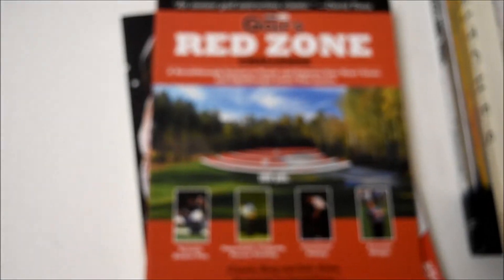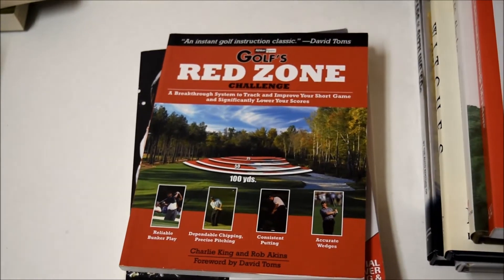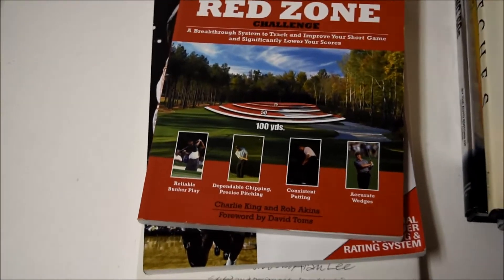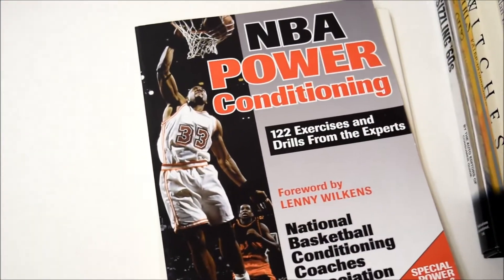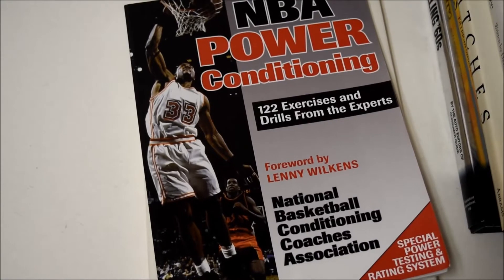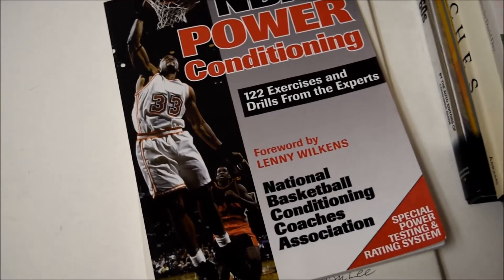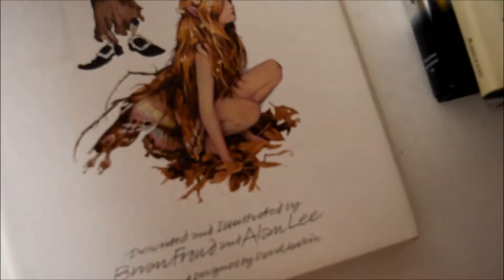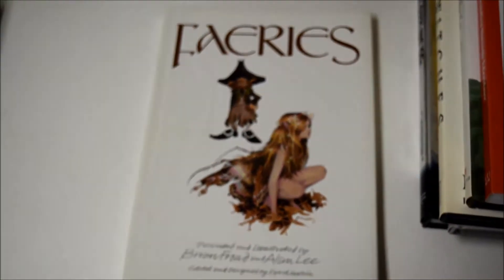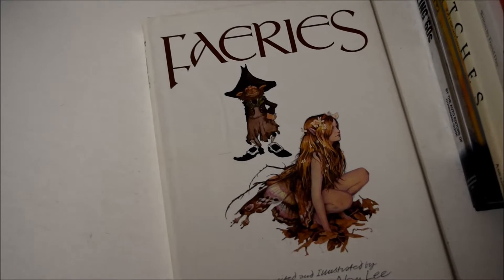A golf book that's actually worth money — surprising. Most sports books are crap, but this one's $10. We have an MBA power conditioning book from around 1997, and it's still worth $10. Then there's this book — I thought it would be worth a lot more than it actually is. It's worth $10, but it's a beautiful book. I believe it's from the mid to late 80s.